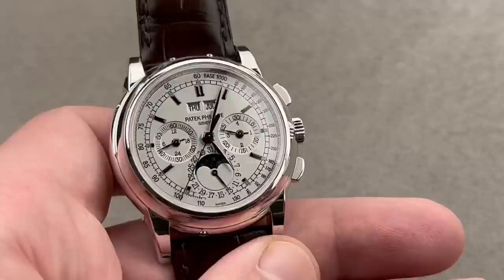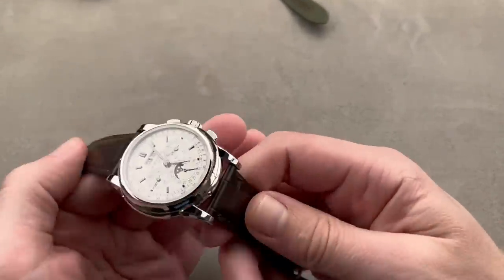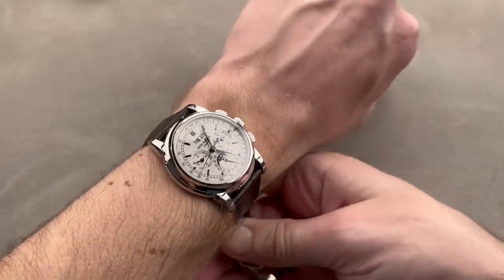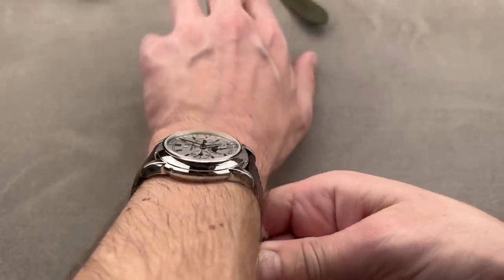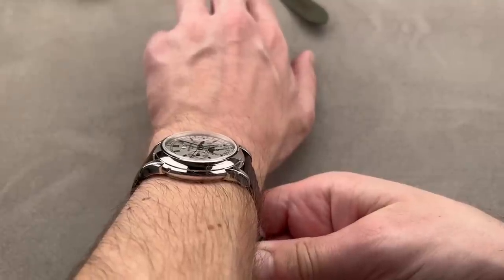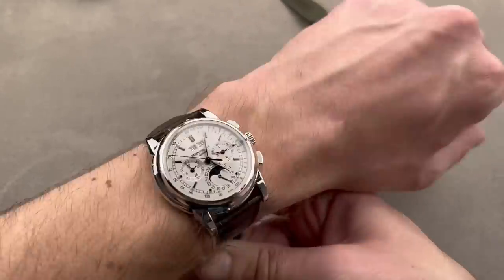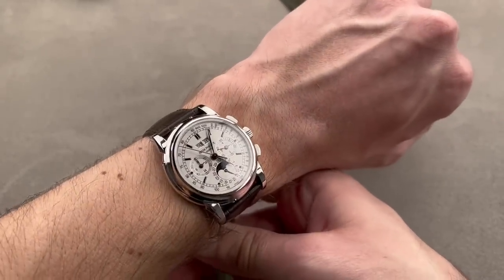40 millimeters is a good size for a man and also still viable for a woman — don't rule out the 5970. You might have your heart set on a 3970, but try this first. They're super short across the wrist at only about 47 millimeters, so a smaller wrist can absolutely wear this watch, and it is low enough to fit under a cuff as a Patek should be.